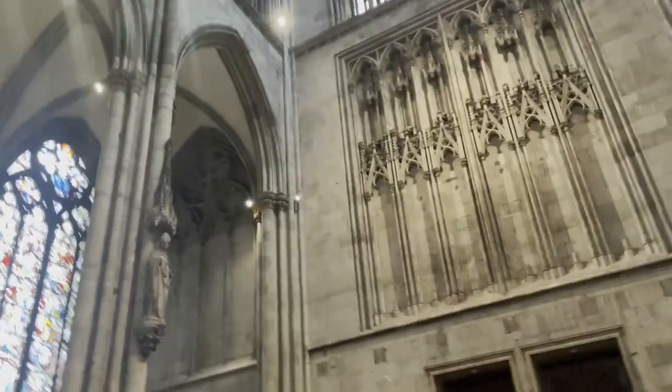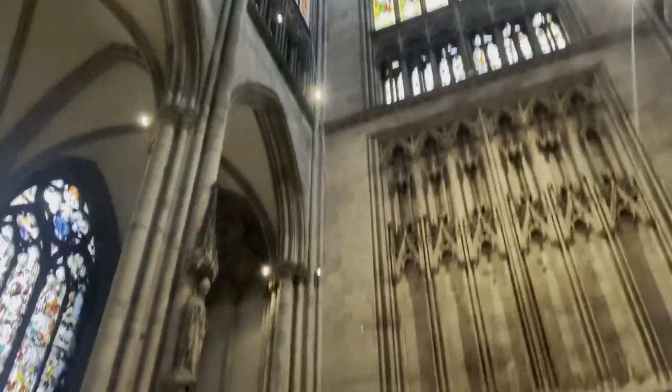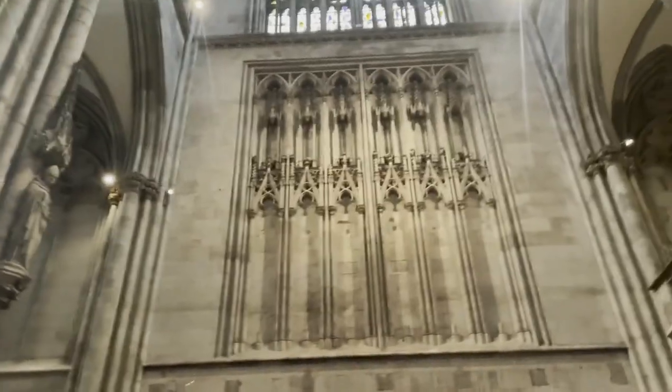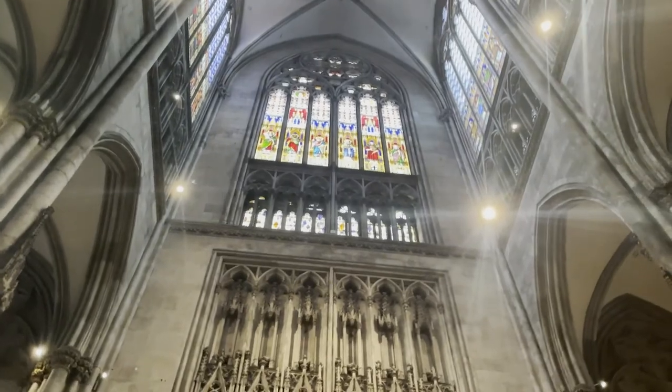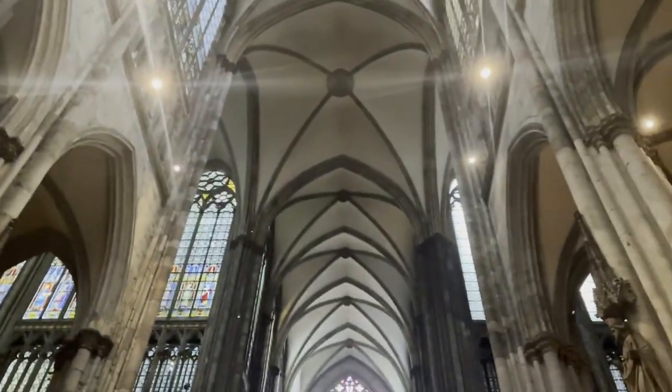61% of the buildings in Cologne were destroyed by the bombings in the Second World War. But somehow this cathedral survived. I just find it amazing.